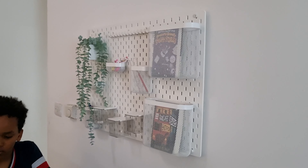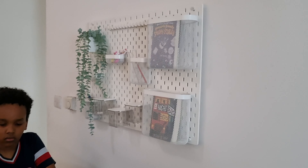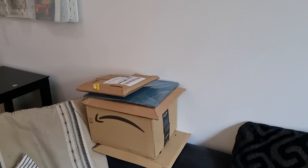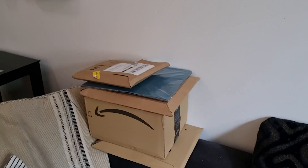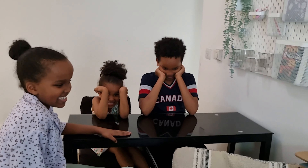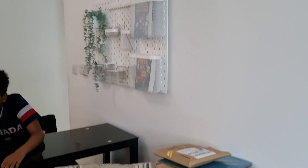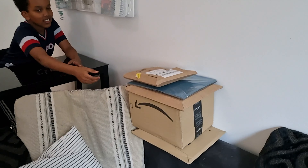This is our first time purchasing it and we're happy with the result. So now we're going to do some unboxing of the items that we got. They're so excited — let's see what we've got in store for you!